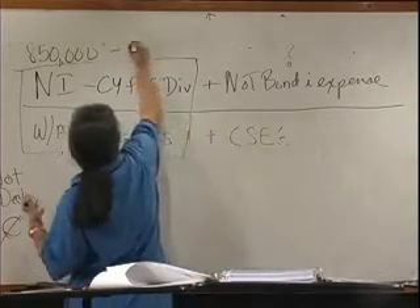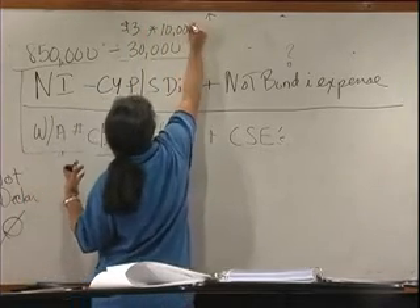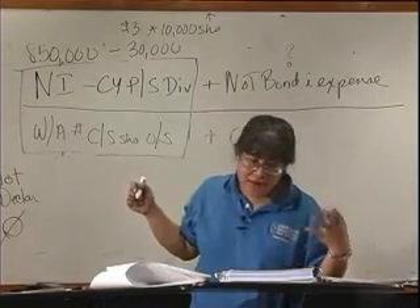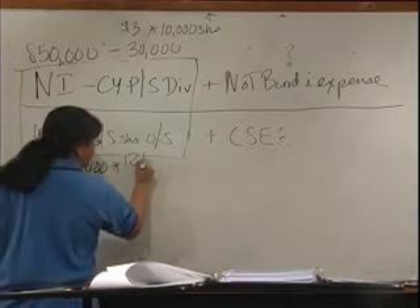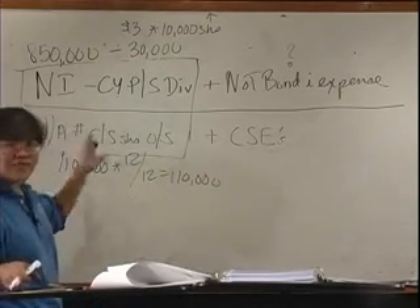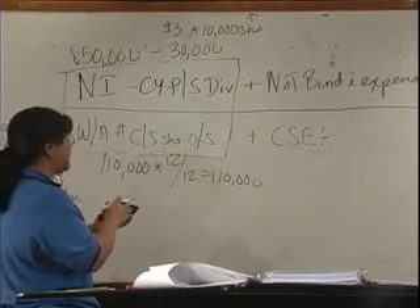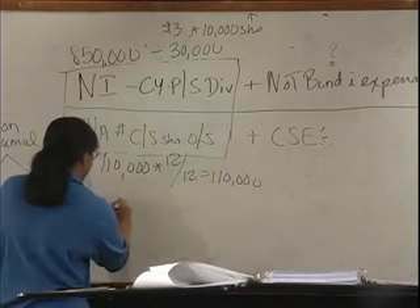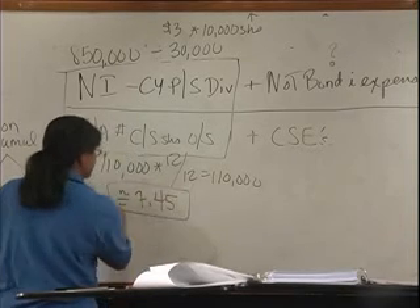The current year preferred stock dividend: I'm going to assume that the dividend paid was $3 per share, and there are 10,000 shares, so that's $30,000. Minus $30,000. How did I get that? $3 per share times 10,000 shares. The weighted average number of common stock shares outstanding: it was 110,000 outstanding the entire year, so 110,000 times 12/12 is 110,000. So $850,000 minus $30,000, divided by 110,000, gives you $7.45, which is basic.